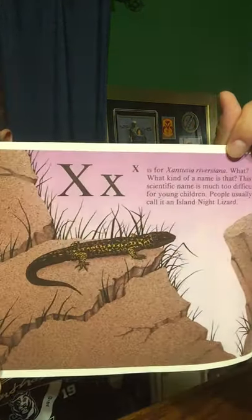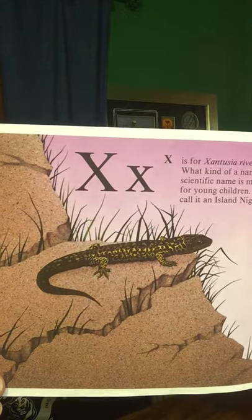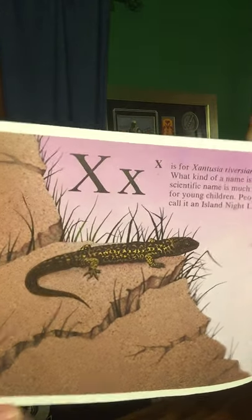X is for Xantusia riversiana. This scientific name is much too difficult for young children. People usually just call it an island night lizard.